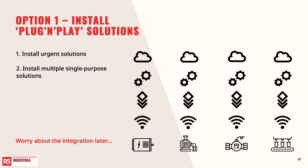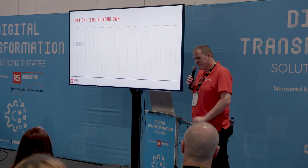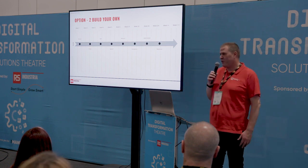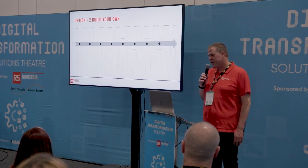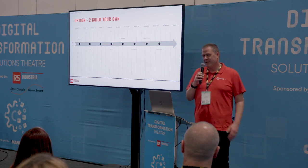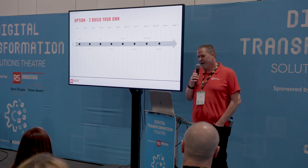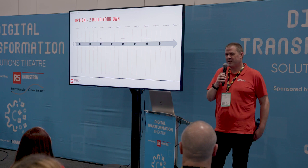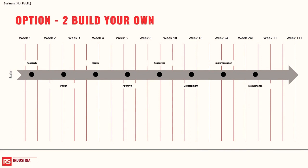The second option is to build it yourself using hyperscale cloud providers. You research, design, propose, cost, get sign-off, go through design and security reviews, and implement. The reality is that two years later you'll still be talking about what you're going to do rather than what you've done. In three years of doing this, I haven't spoken to a single customer with a successful enterprise-wide solution — it always stalls, always 'maybe next year'.